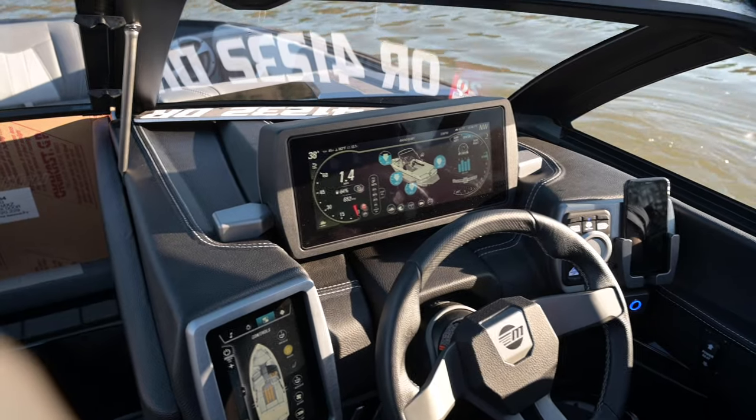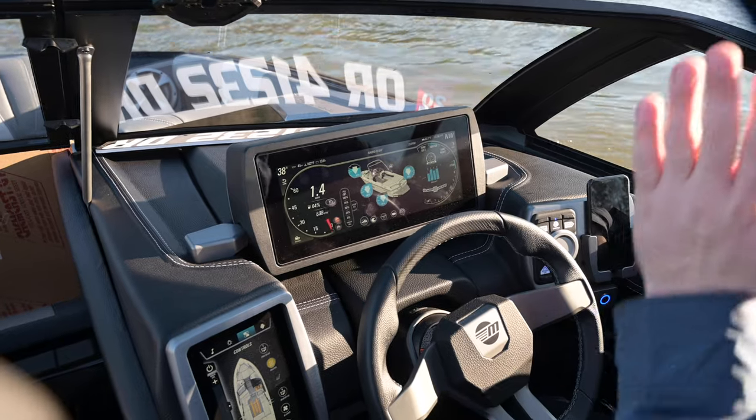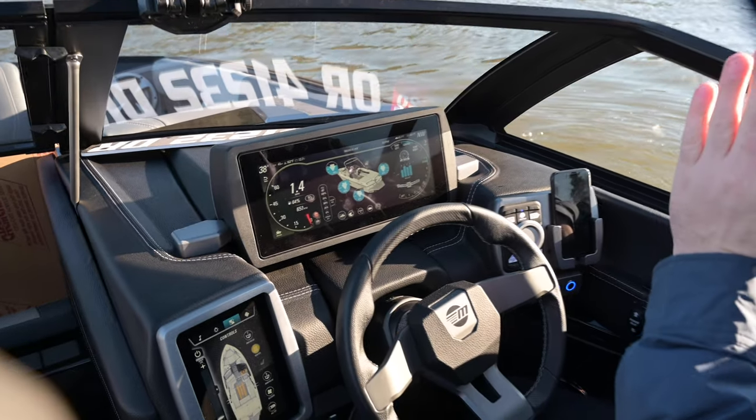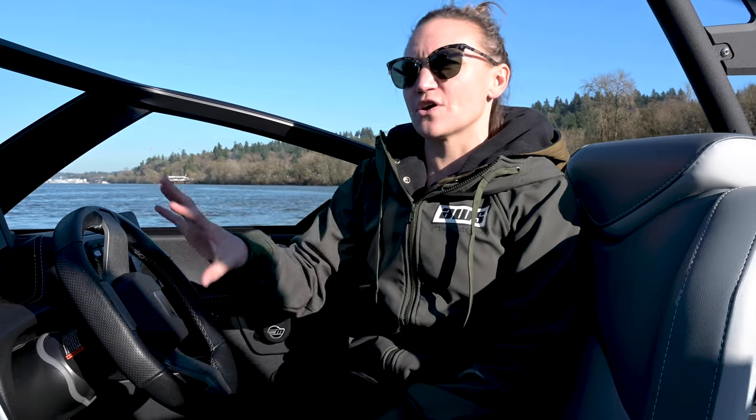Something I really like about this model and kind of what Malibu is leaning towards now is they've kept the command center really similar to how it's been, but it's new for 2020. You have the touchscreen controls on the left-hand side and your sport dash is over on the right-hand side, so your cell phone is out of the way and the volume knob isn't going to get bumped or knocked.